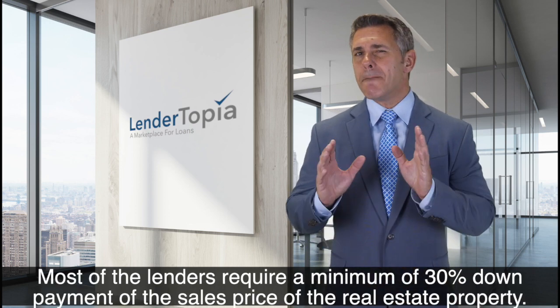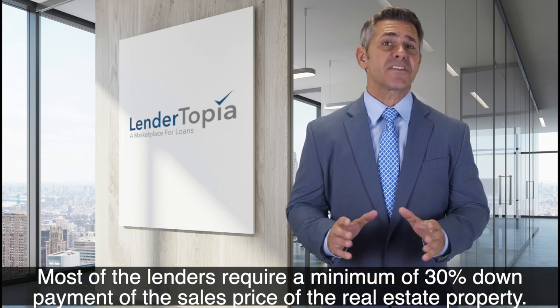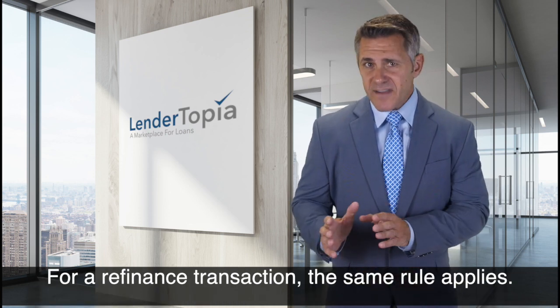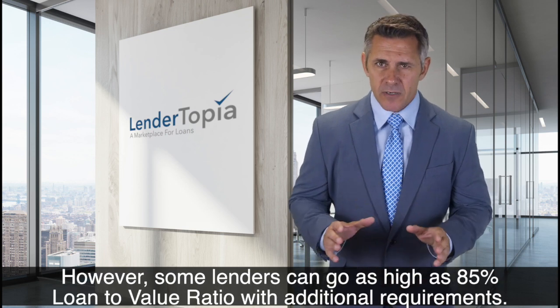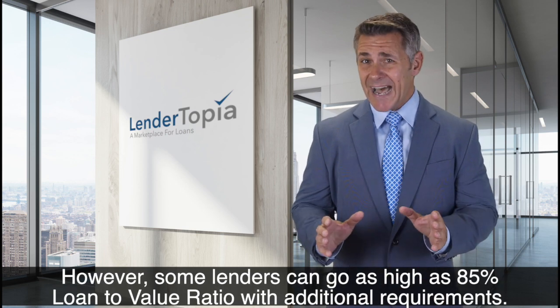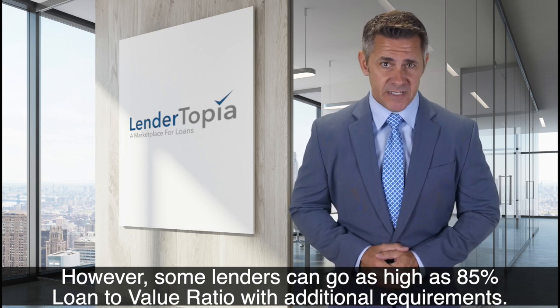Most of the lenders require a minimum of 30% down payment of the sales price of the real estate property. For a refinance transaction, the same rule applies. However, some lenders can go as high as 85% loan-to-value ratio with additional requirements.